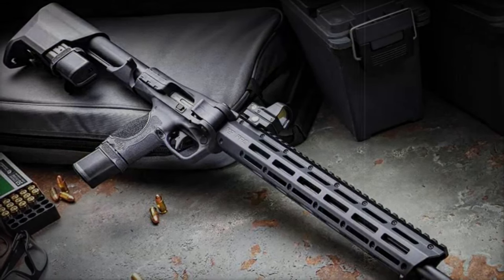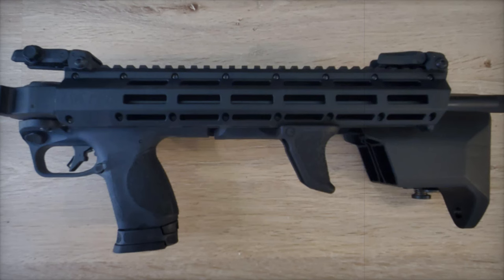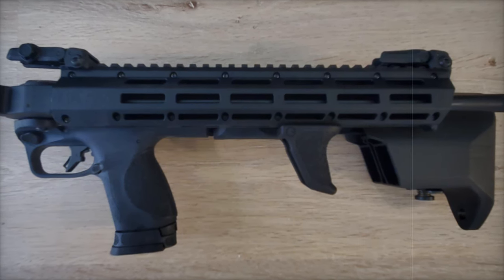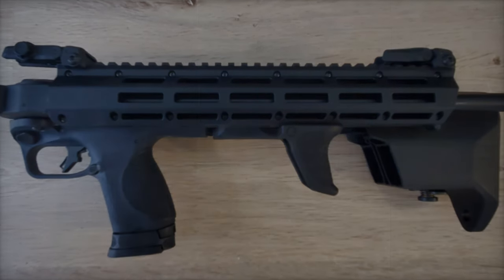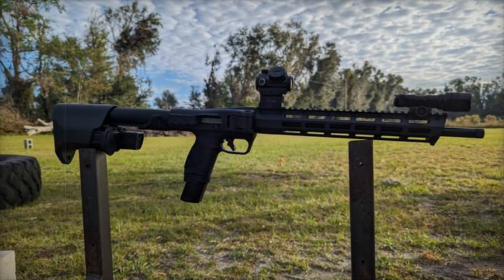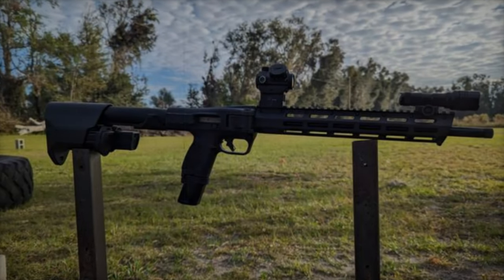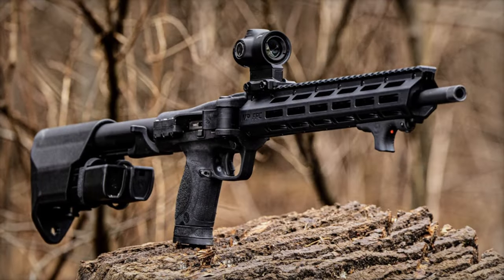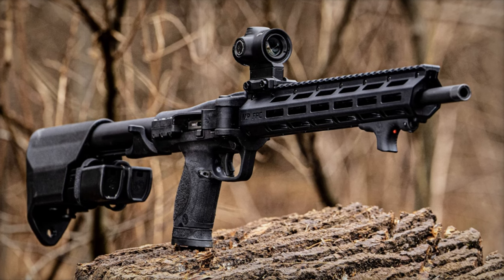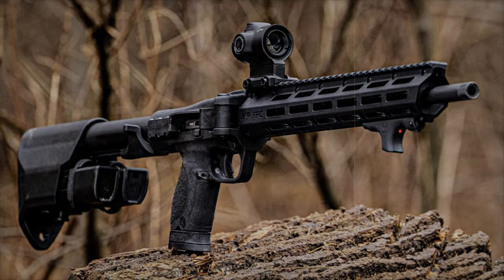Inspired by Smith & Wesson's M&P pistol series, the FPC carbine comes with a familiar grip and trigger, ensuring smooth handling for those already accustomed to the M&P line. It's compatible with M&P pistol double-stack magazines and comes equipped with one 15-round magazine and two 20-round magazines. These can be stored conveniently in the stock, thanks to an integrated storage system with a quick-release mechanism for rapid reloading.